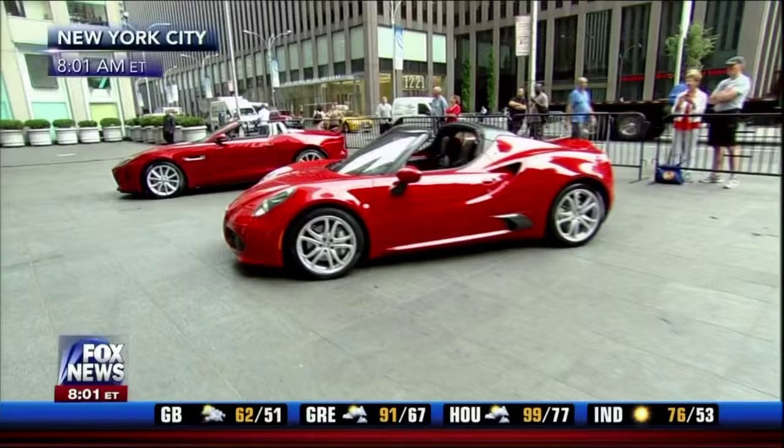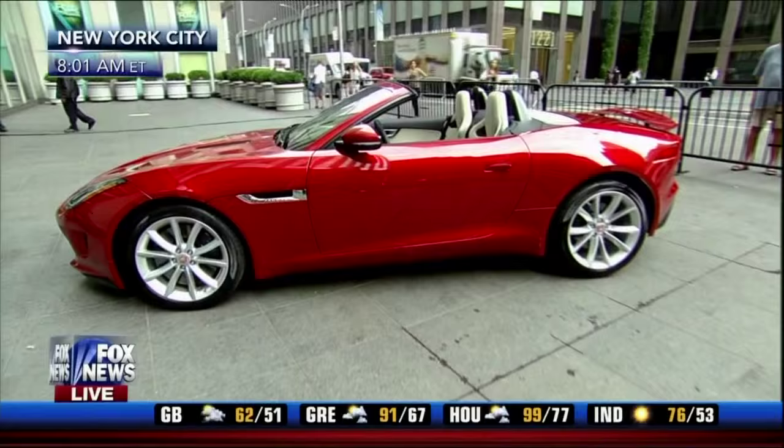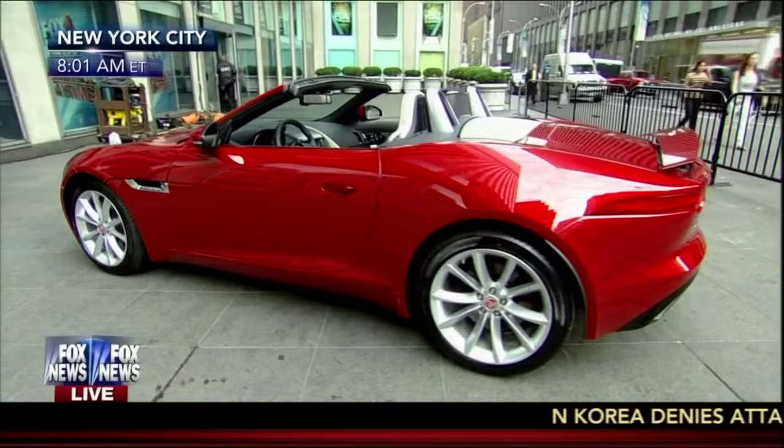I got my midlife crisis card about five years ago — a convertible, or as my daughter Sally calls it, a car with no lid. If you're looking for a convertible, we've got the top ones out there today.